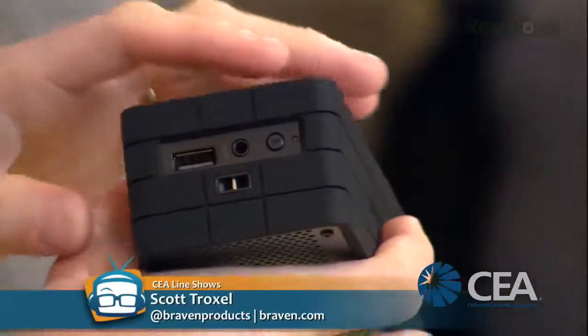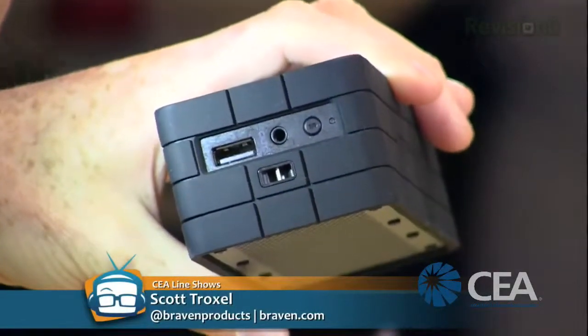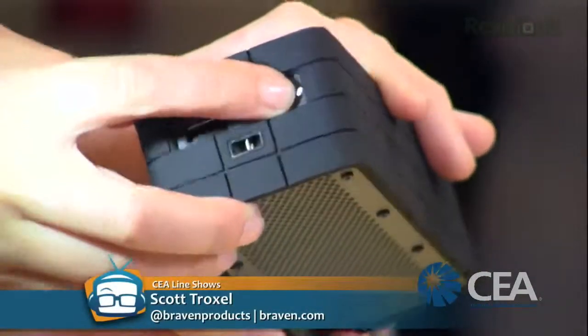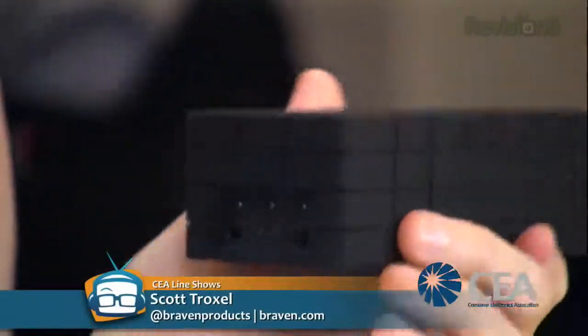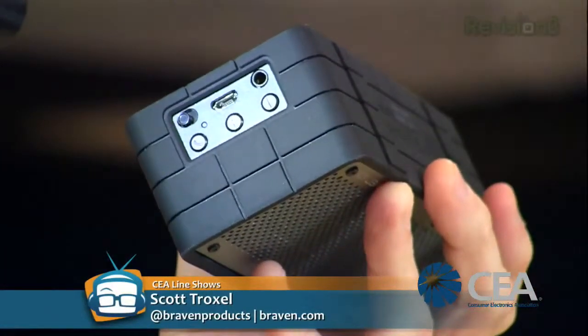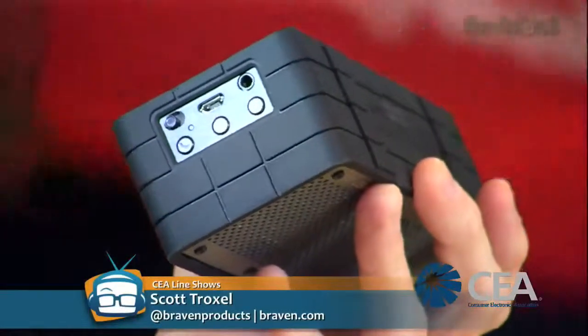Let's look at the ports. We've got USB, an audio output jack, and a battery check light - hold it down and it illuminates. White means full charge, blue is mid-level, and red means it's critical and needs recharging. On the other side there's a power switch and a micro USB charge port - the device takes about two hours to charge up.